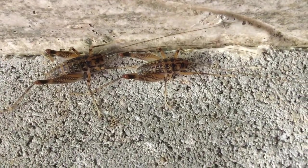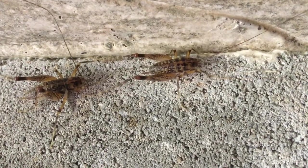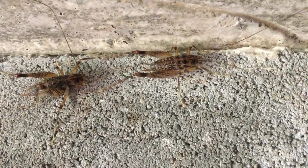Camel crickets have been known to eat almost anything, including fungi, roots, fruits, any decaying plant matter, and even old clothes.